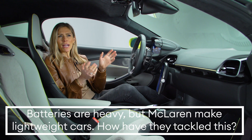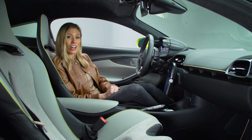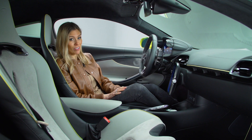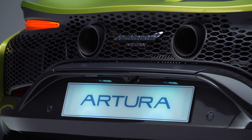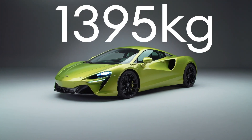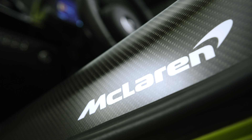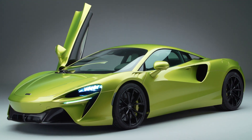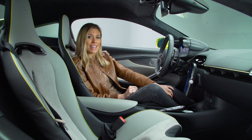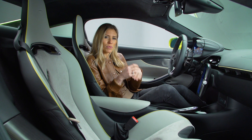Batteries are heavy, but McLaren makes lightweight cars — so how have they tackled this? The good news is that the Artura has class-leading weight: it's 25 kilos lighter than a Huracán but has a full hybrid powertrain, and it's also 40 kilos lighter than the V8, with a dry weight of just 1,395 kilos. They've used a lot of carbon fibre, of course, and they're also very clever. There aren't many separate body panels, which saves weight, and the new V6 engine is lighter and more compact. The whole chassis has been designed with the battery in mind, and there's also some weight saving in the seats. Lots of small savings add up to a much bigger difference.